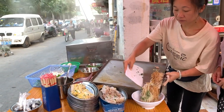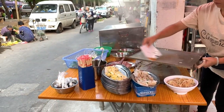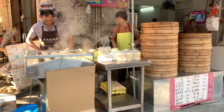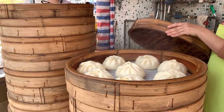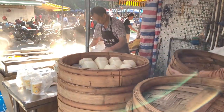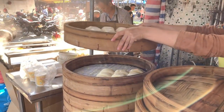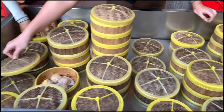Looks like they have mi fen — rice noodles — so this one has more options. Another orange powder stamp. And they also have mantou buns here.